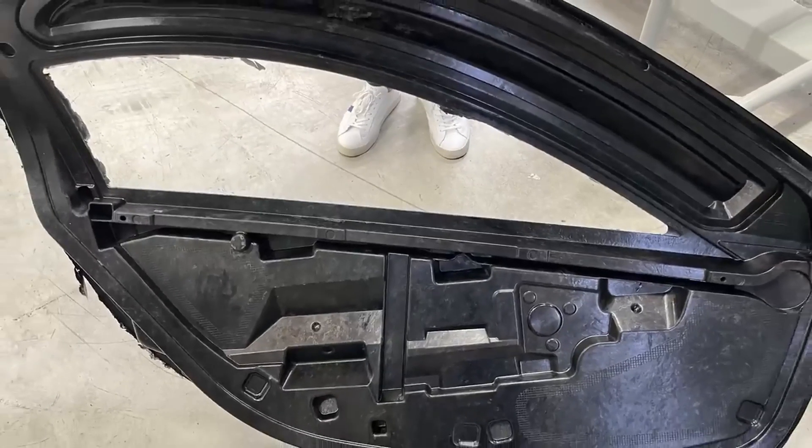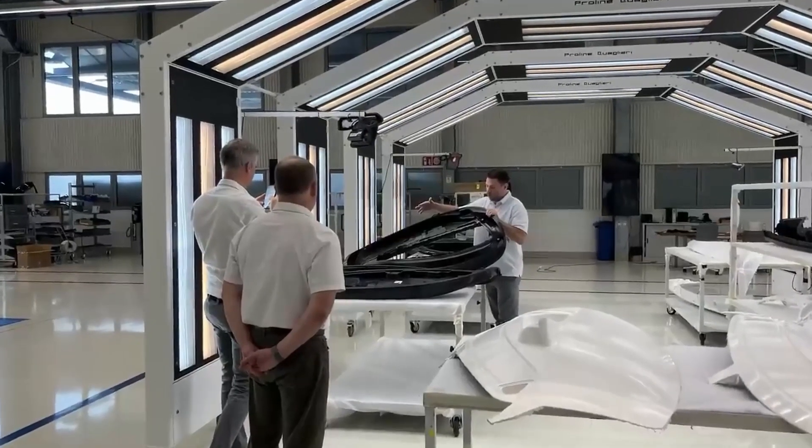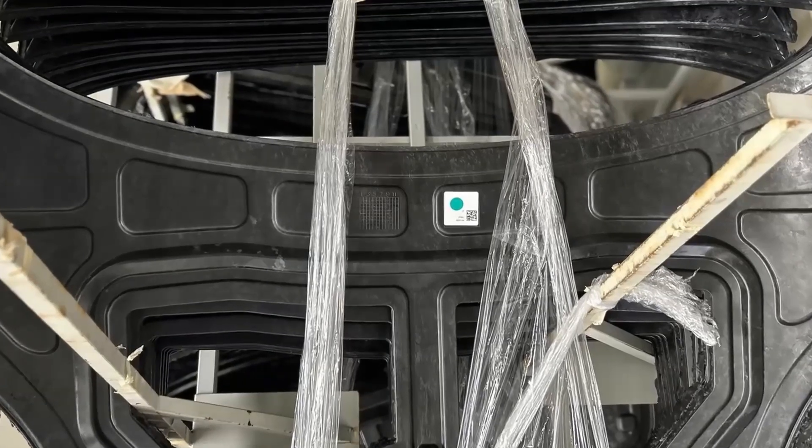These body parts have already gone through a thorough validation process. The green stickers visible on them mean they've passed the test and can be used to make PI builds. Let's check in with Chris and Steve in Italy for a behind-the-scenes look.